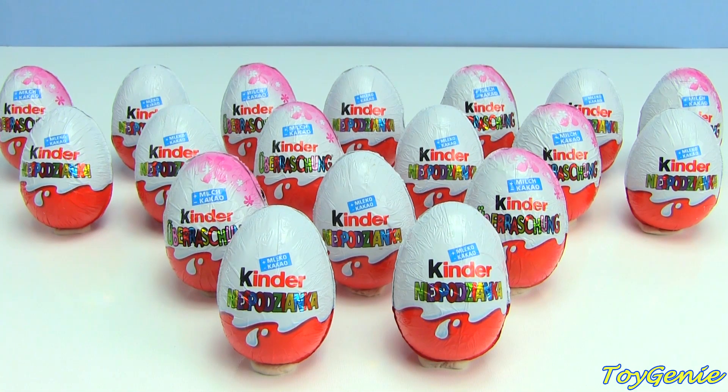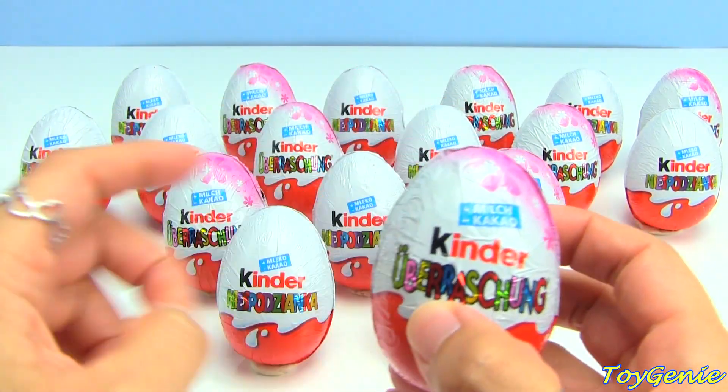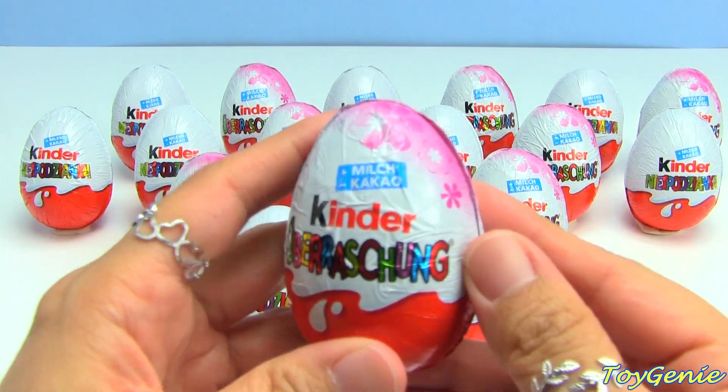Hey guys, this is Toy Genie here and today we have some Kinder Surprise eggs. The pink ones are girl Kinder Surprise eggs and the white ones are boy Kinder Surprise eggs.